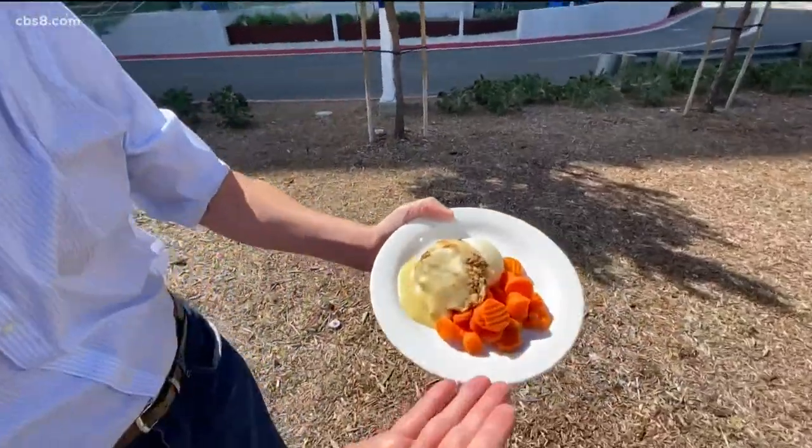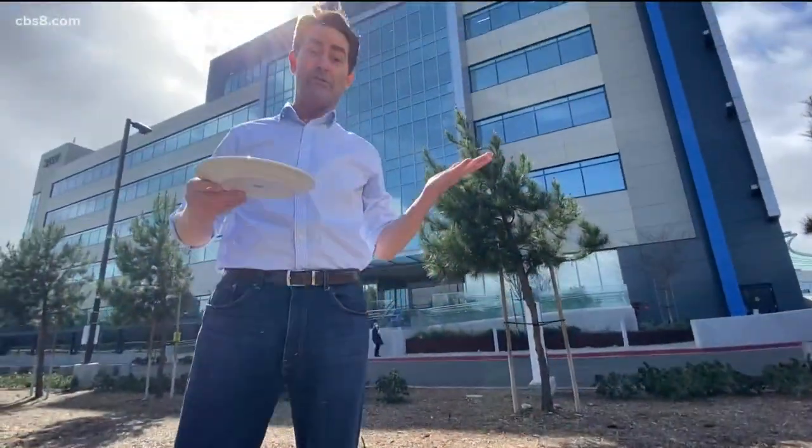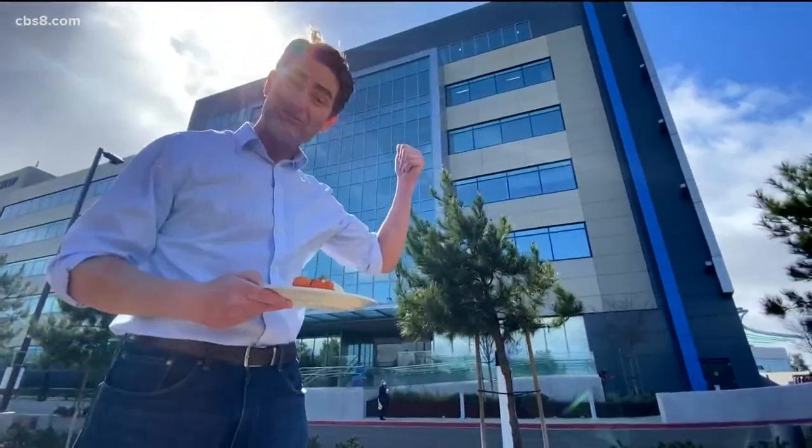When you think of hospital food, you probably think of something like this: carrots, mashed potatoes, gravy. But be prepared to raise your expectations seven stories high.